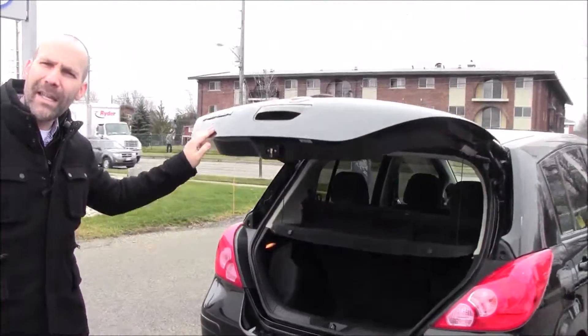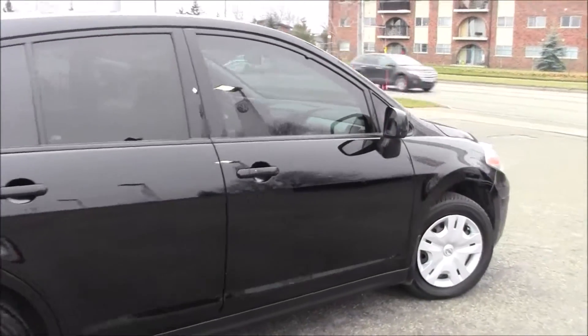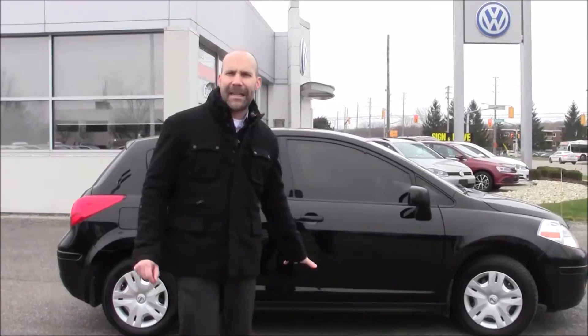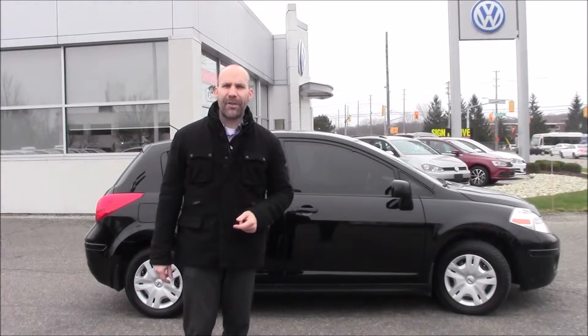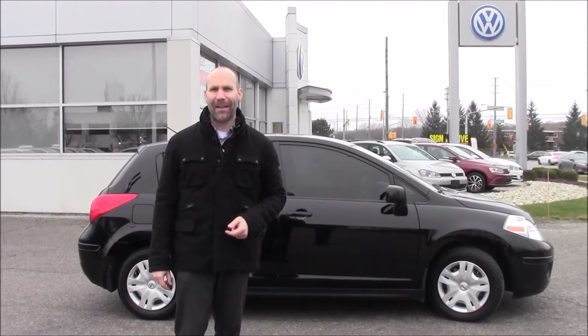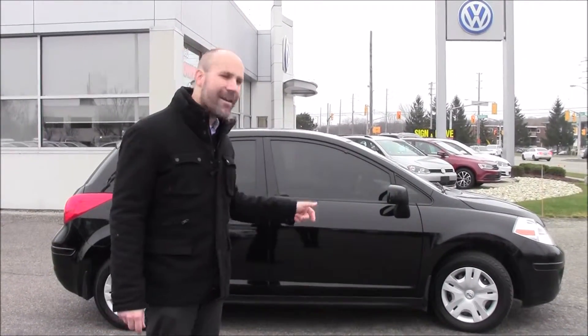This is a 2012 with only 120,000 kilometers on it. It's in exceptional condition. If you're interested in this Versa, let me know. My name is Rob Vegas — I'd be happy to show it to you and even schedule a test drive. I'm sure you'll be impressed with it. Thanks so much for watching this episode here at Volkswagen Waterloo. Stay tuned for more.